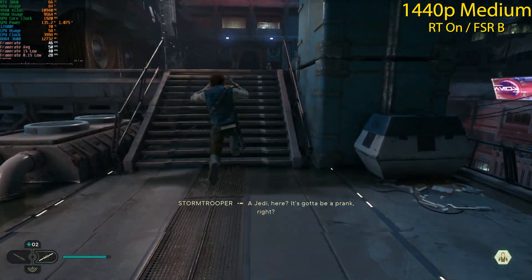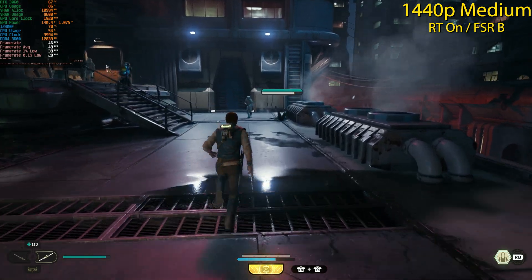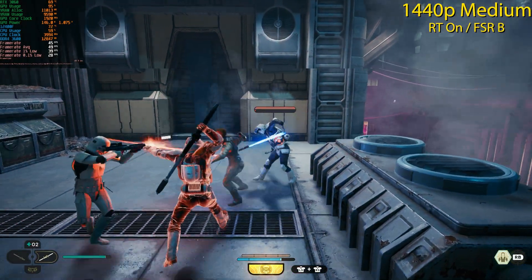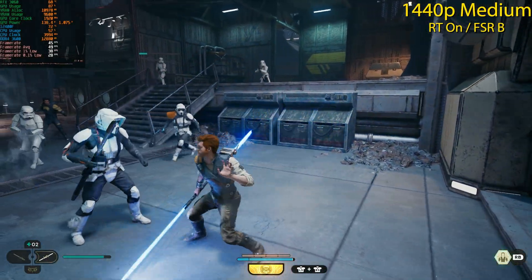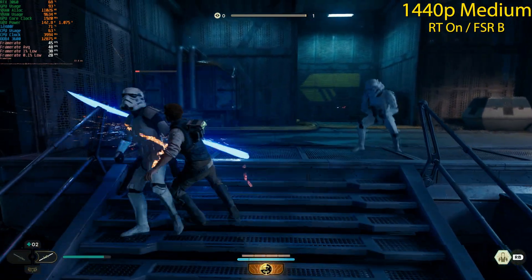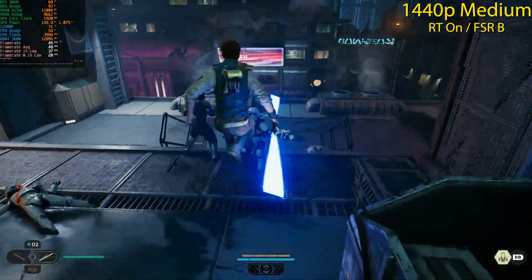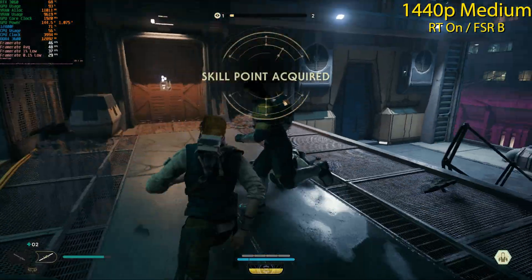Even in easy-mode combat at 1440p with ray tracing, we see the same ~55 fps. The CPU bottleneck with ray tracing in this game is very clear from the GPU utilization data.